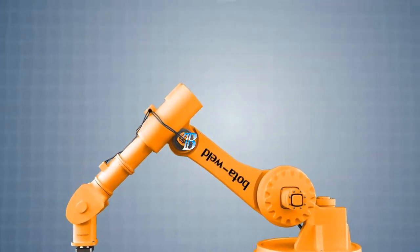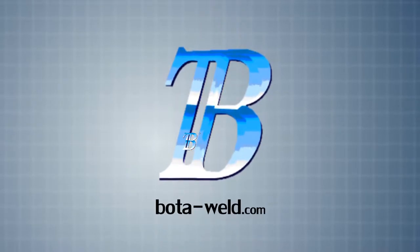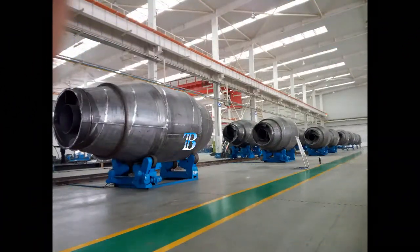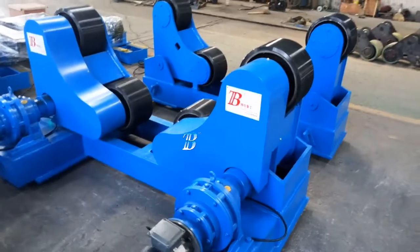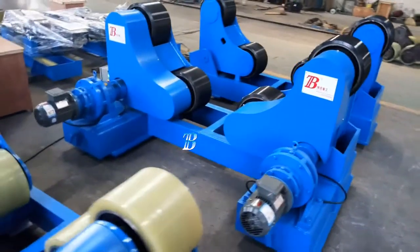Welding Rotators Boda ZT moves your manufacturing to a top level. These self-adjusting welding rotators create an added value to processing and move your manufacturing to a top level. We supply the Boda ZT with a capacity from 5 kilograms up to 500 tons.